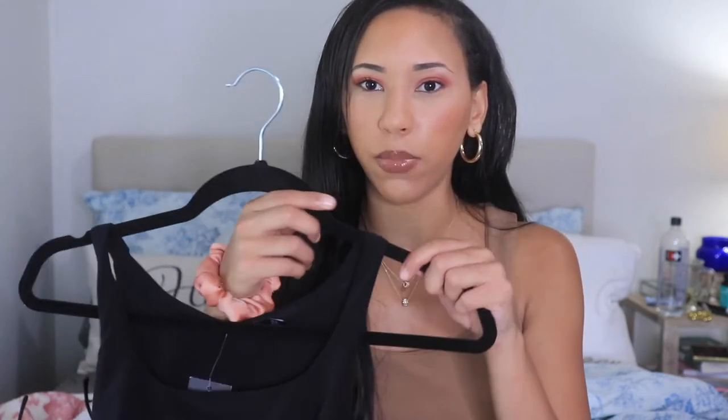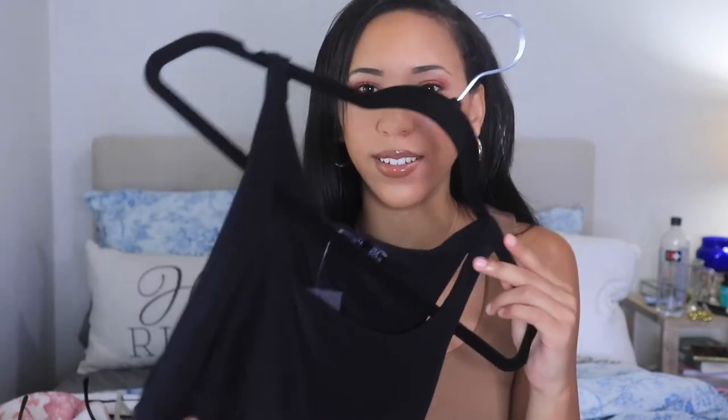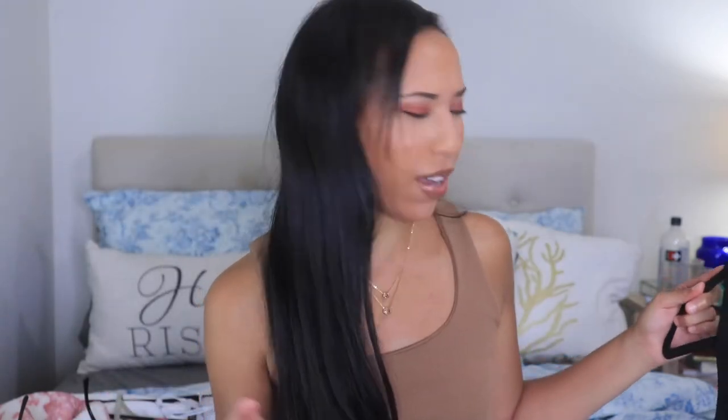The next piece is another black top — a really cute plain black top, very similar to the one I'm wearing. It can literally get paired with anything. I got this in a size zero.